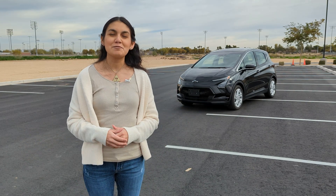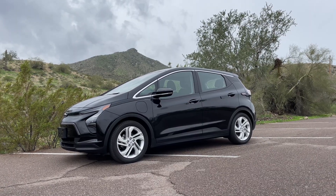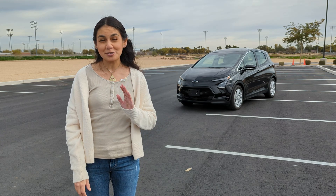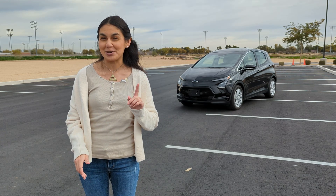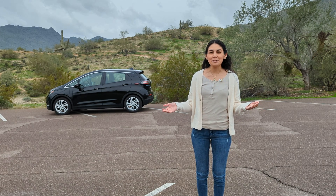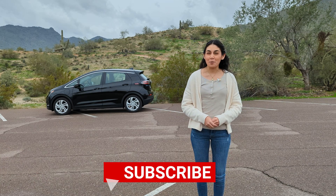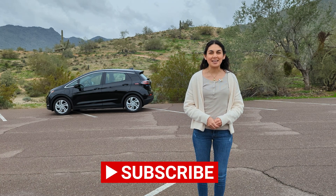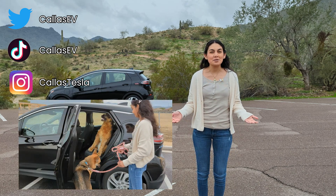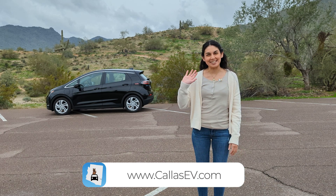The refreshed Chevy Bolt feels very familiar, and that's a good thing. It's not a crazy high-tech or complicated car — it's a very simple EV with a few nice features, and that price drop with incentives makes it a tempting choice. Thanks for spending time with me today. Have any EV I can review? Email me at info@kaizev.com. Make sure to subscribe for more EV content, and follow me on social media at kaizev and kaiz tesla. Check out my website for more EV resources at kaizev.com. That's all for now, and happy charging!